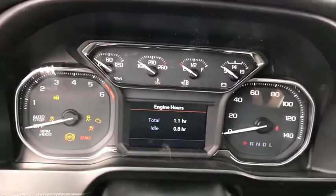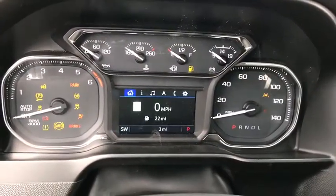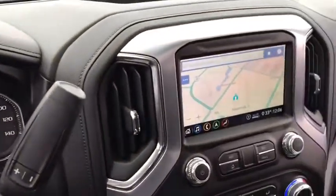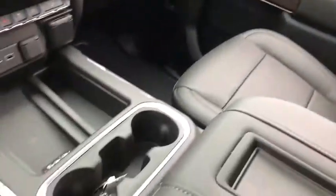Here are some of this vehicle's great options: back-up camera, tow hitch, anti-lock braking system, remote engine start, keyless entry, power passenger seat, stability control, traction control, steering wheel audio controls, leather-wrapped steering wheel.